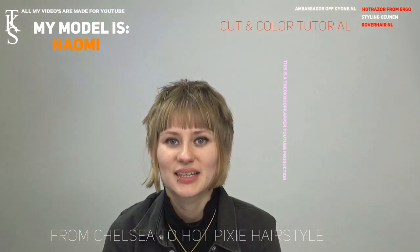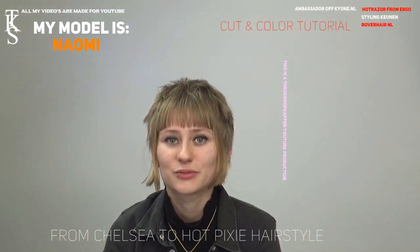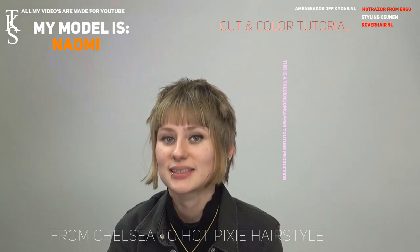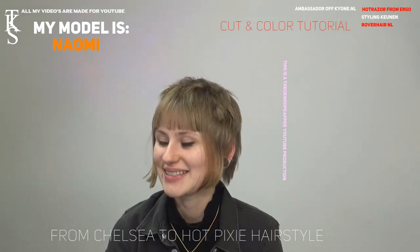Hello, I'm Naomi and today I would like a very short pixie cut and the color will be white. Platinum white. Yes.